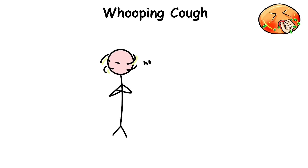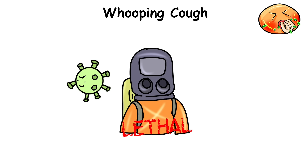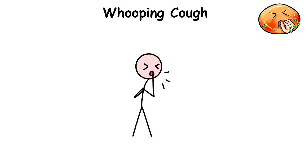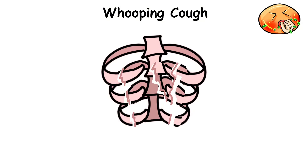The bacteria itself doesn't really want to make someone sick — it's just that as the bacteria continue to multiply, the waste product it creates is a toxin that's lethal to your body and creates all the other symptoms. The coughing can be so severe that it causes vomiting from irritation, peeing yourself from all the force you need to cough, and even rib fractures from the intensity.